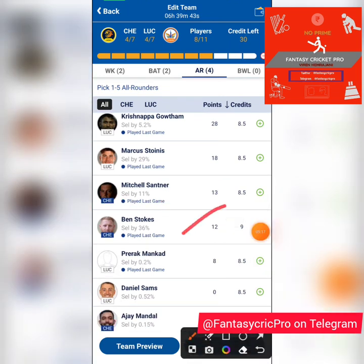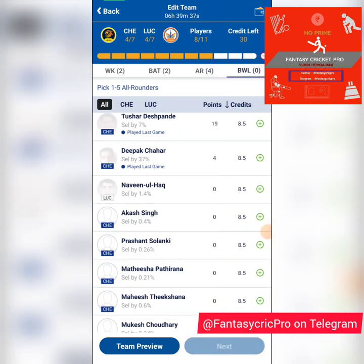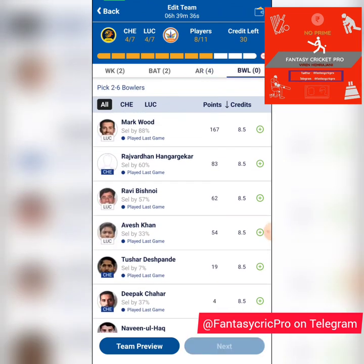Ben Stokes is unlikely to bowl and I'm not sure about his batting form yet, so I'm going straight to the bowling section.